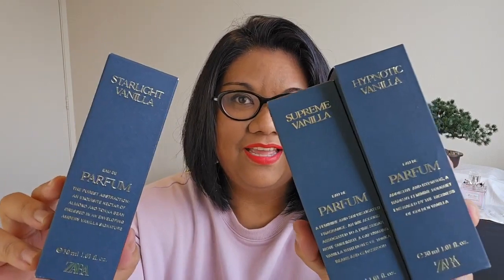They're from that vanilla collection and I have three here: Starlight Vanilla, Hypnotic Vanilla, and Supreme Vanilla. There's also a fourth one — I think it's Vibration Vanilla — which I didn't pick up. Of these three, I'm looking forward to Supreme Vanilla the most because I've heard it's similar to Black Opium Le Parfum and also Kayali Vanilla 28, and I happen to enjoy both of those scents.